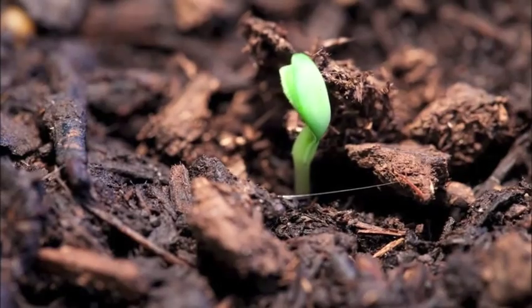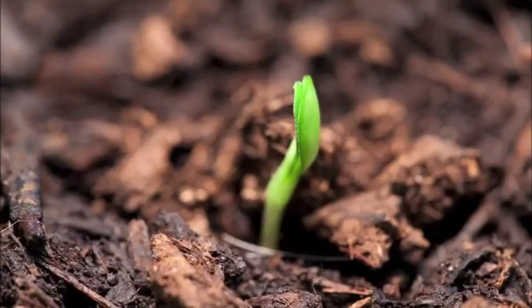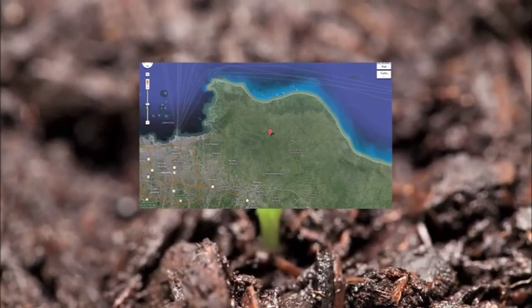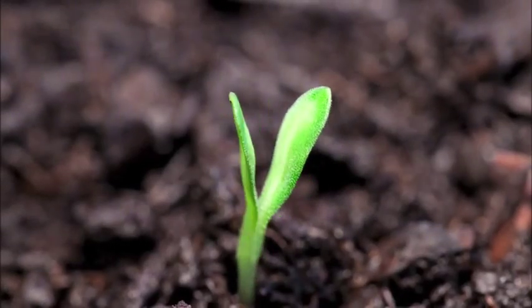Considered the most contaminated river in the world, the Citroen River spans 5,020 square miles from one side of West Java to another. It has a delicate ecosystem that has been disrupted by human activities.